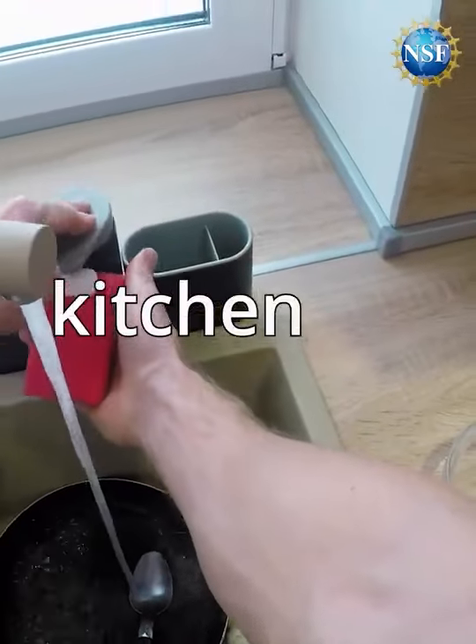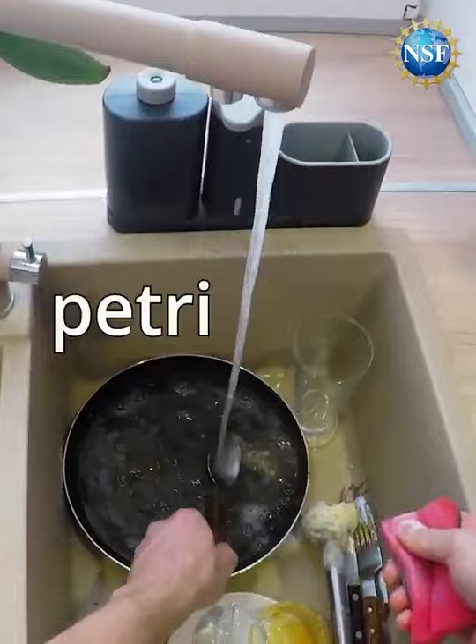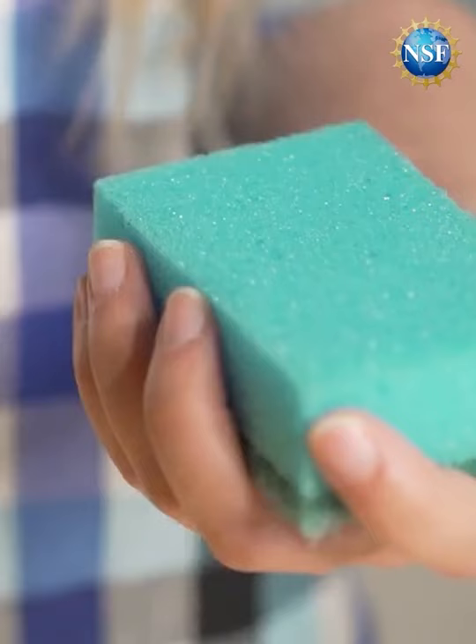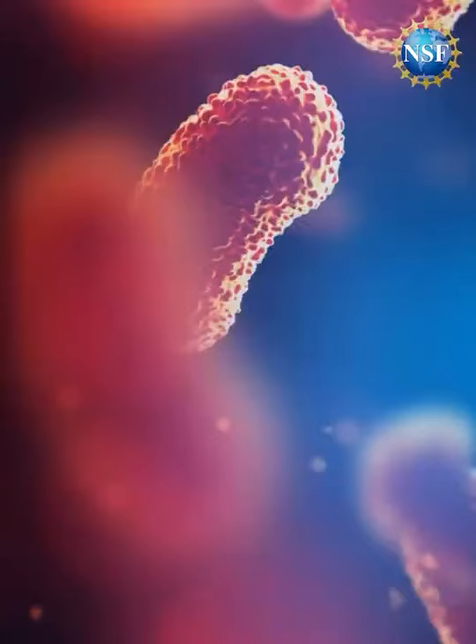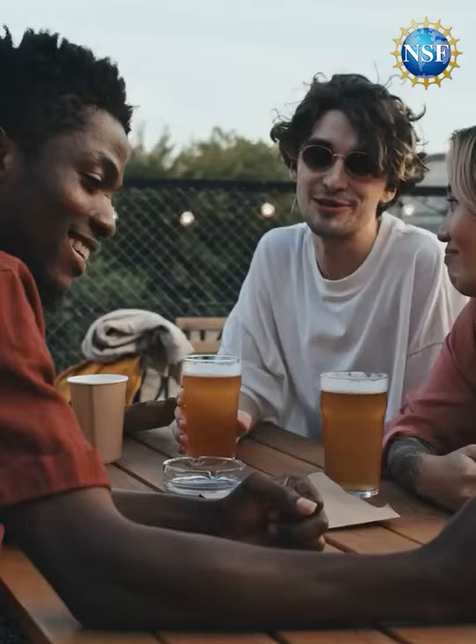Did you know that a kitchen sponge is better at incubating bacteria than a laboratory petri dish? But it's not because you're nasty and don't wring it out when you're done — it's because of the structure of the sponge. It's all those nooks and crannies that allow these populations to grow as they would like, either interacting with others or staying isolated.